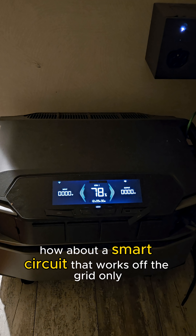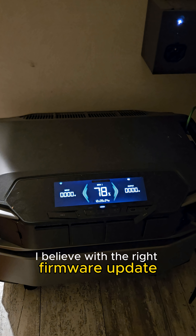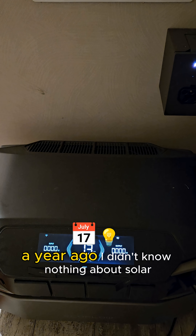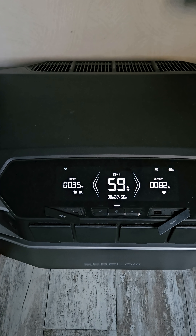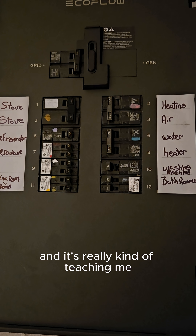How about a smart circuit that works off the grid only? I believe with the right firmware update these systems can be very efficient. A year ago I didn't know anything about solar. My whole goal is to be ready for the winter by having another heat supply rather than my big burner.